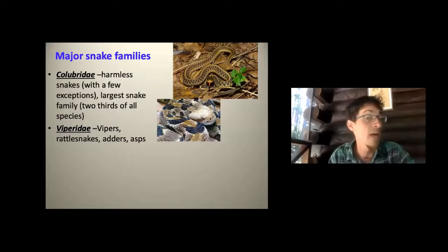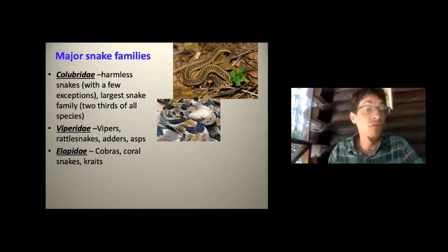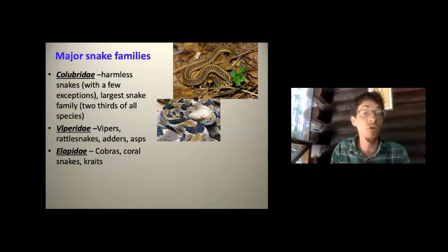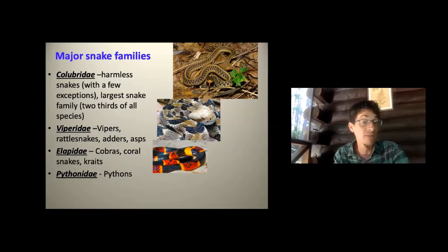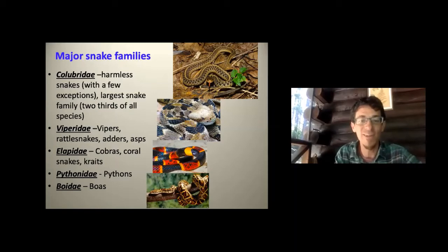Vipers include copperheads and water moccasins when you go farther south in the eastern U.S. Elapidae — the cobra family — includes cobras and, here in North America, coral snakes. They have fixed fangs rather than folding ones, but can still be incredibly venomous. Some sea snakes are elapids. We also have pythons and boas — constrictors, more of a tropical group — but our focus today is Colubridae.